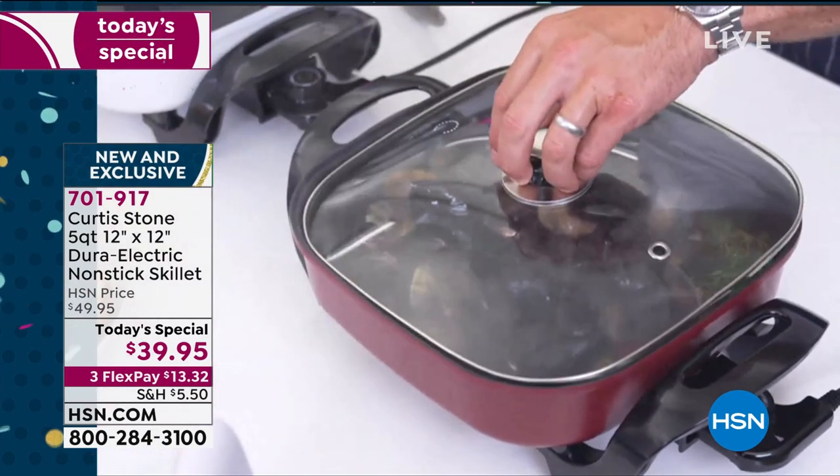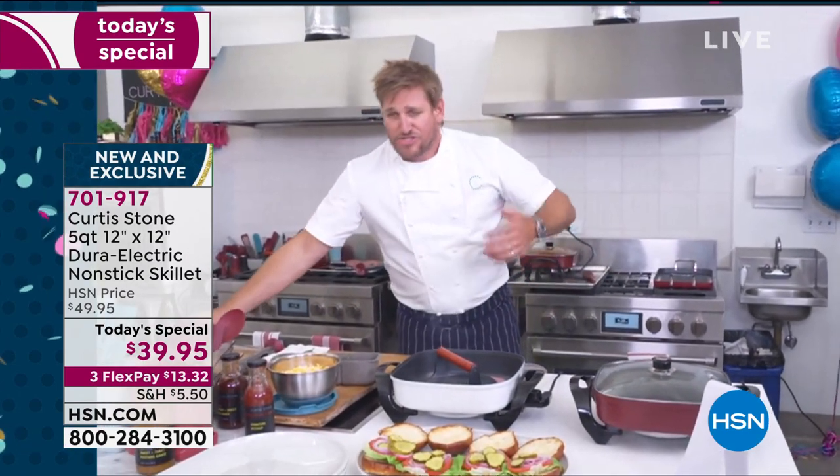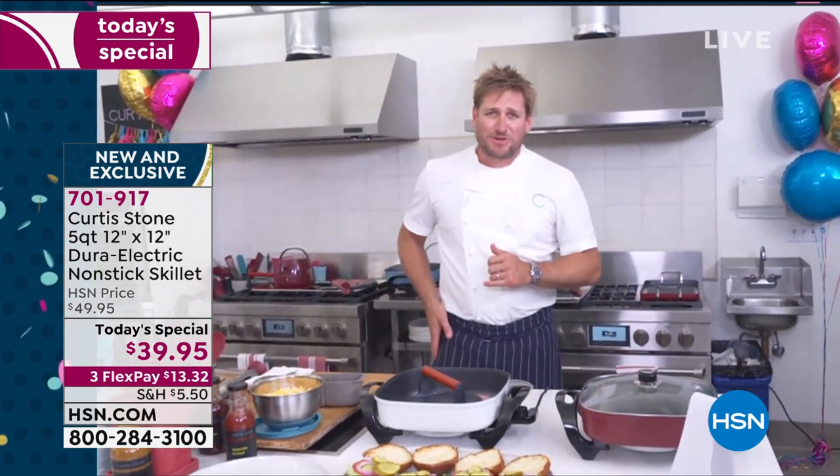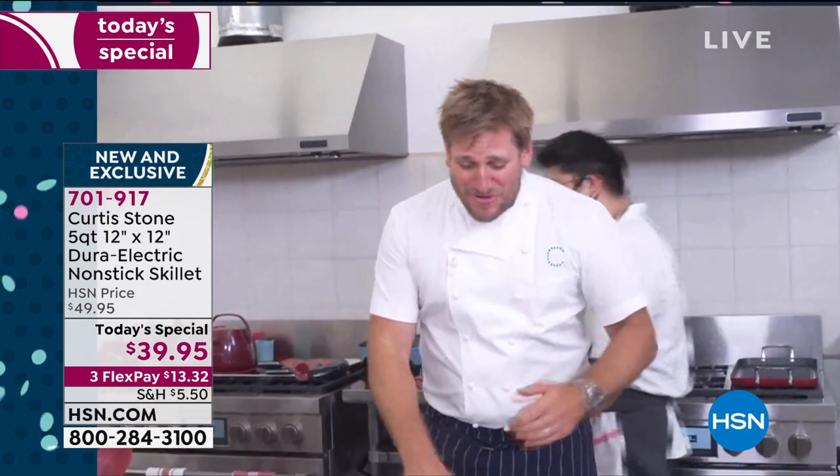Just a drop of white wine and then we pop that lid on to capture all that steam. If you want to throw vegetables on your steamer basket, be my guest. There are so many wonderful ways to cook in this — stir-frying, sautéing, boiling, steaming, slow cooking. You name it, you'll be doing it in here.